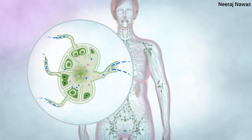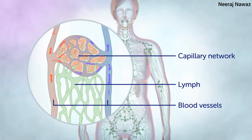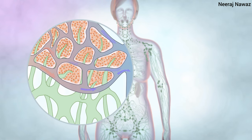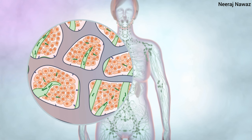The lymphatic system carries a colorless liquid called lymph. As the blood circulates around the body, fluid passes from the capillaries into interstitial spaces carrying food to the cells. This fluid forms interstitial fluid which collects waste products, bacteria, damaged cells and cancer cells if there are any.